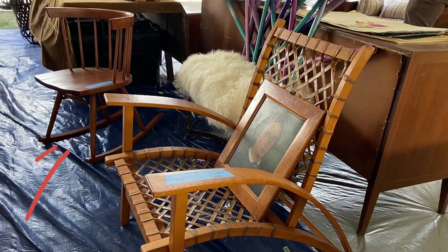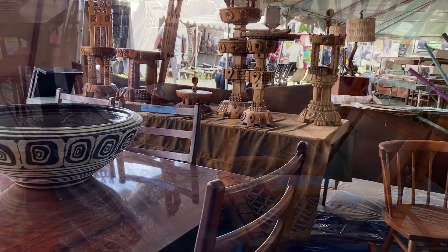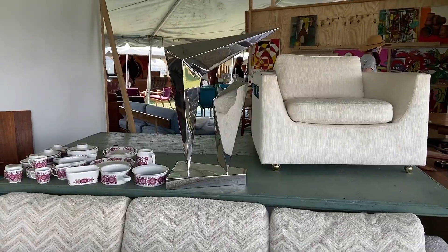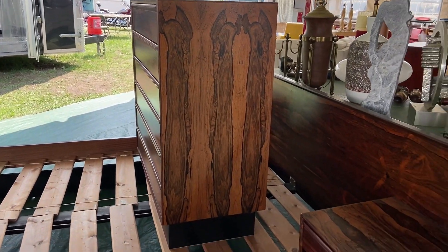How cute is this mid-century rocking chair? This chair so reminds me of Halston — how fabulous. And more rosewood.